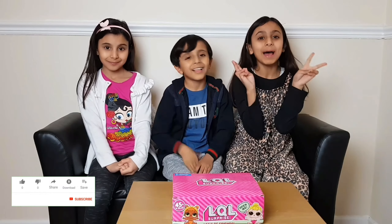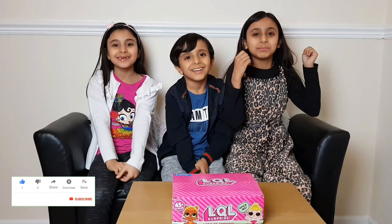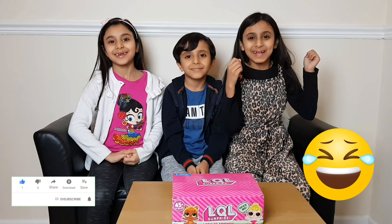Hi guys, it's Esma, and Yusuf, and Yasmin, and today we're going to be opening an LOL Surprise!